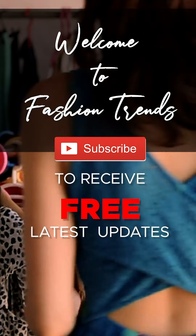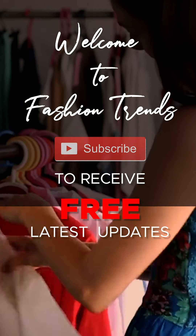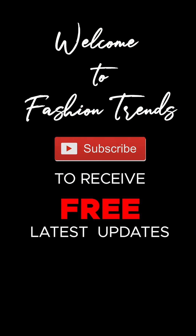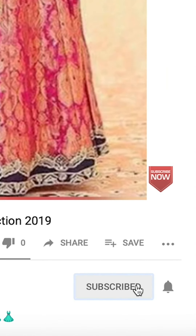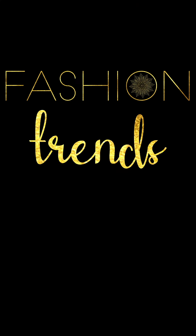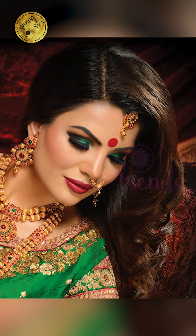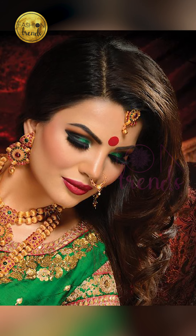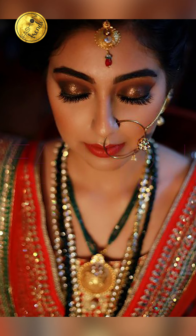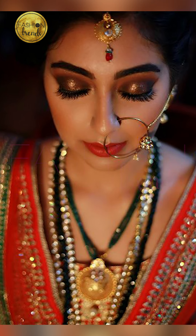Welcome to Passion Trends. Subscribe to receive free and awesome videos from our channel, and remember to hit the bell icon so you can get notified of similar videos. Hello beautiful girls, welcome back to Passion Trends. Today's video will be about how to go on with your bridal eye makeup, so let's get into this video.